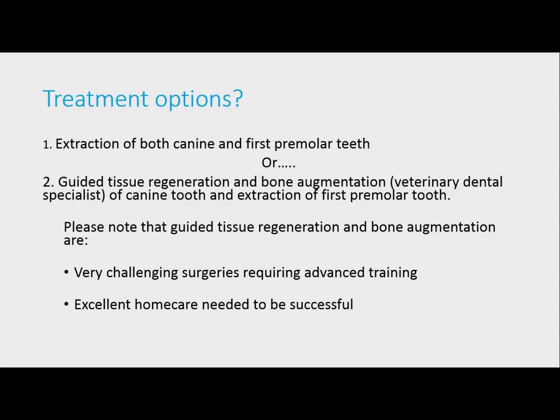The first premolar needs to be extracted, but the canine tooth can either be extracted or saved with advanced procedures. These are best done by a veterinary dental specialist, as they're really challenging. To make sure the outcome is successful, the owner must be dedicated to excellent home care and be prepared for several regular follow-up visits to the veterinary dental specialist — these are so important.